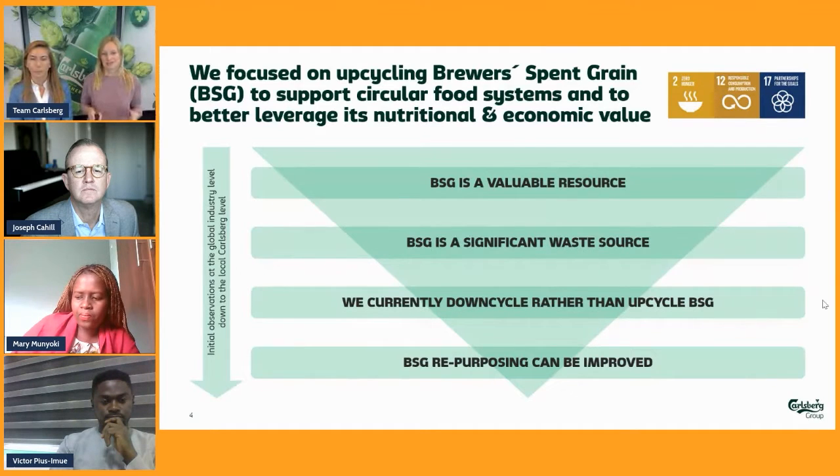Looking at this challenge, we are focusing on SDG 12, responsible consumption and production, but also importantly SDG 17 on partnerships, and SDG 2 in terms of zero hunger.